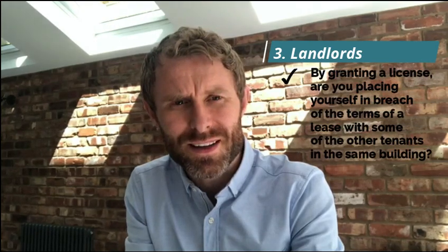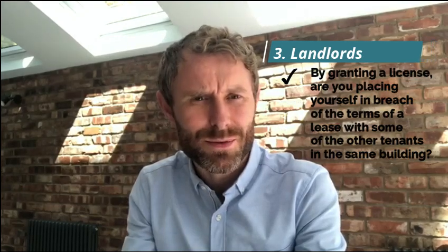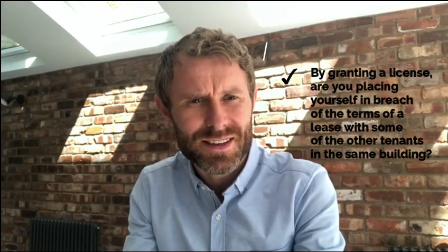If you're a landlord who has been approached by a tenant who intends to carry out some alterations to their flat or refurbishment of some sort, then before you actually grant a licence to that tenant, just make sure that you consider the question of whether or not by granting that licence you could be placing yourself in breach of the terms of a lease with some of the other tenants in that building — and that was one of the issues that arose in the Duval case. Thanks. Goodbye.